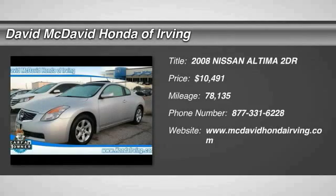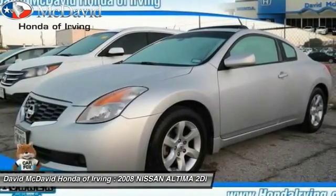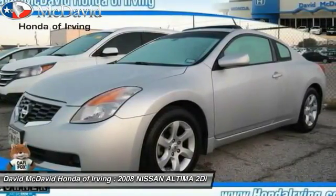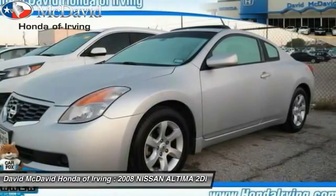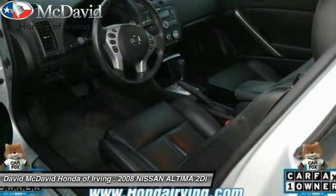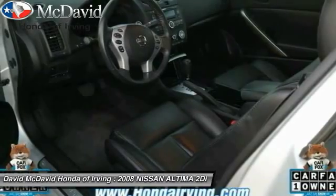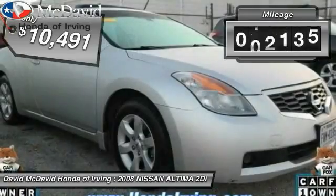The 2008 Nissan Altima offers advanced features to make life easier, including push button ignition which comes standard. Combine that with a powerful V6 or efficient four-cylinder engine, six standard airbags, and over 5,000 quality and performance tests, and you'll see the Nissan Altima is made to drive and built to last — and is priced below $15,000.